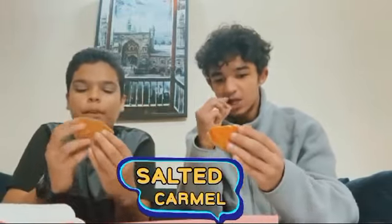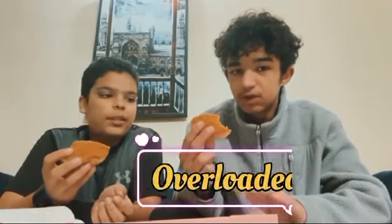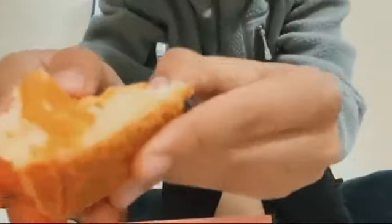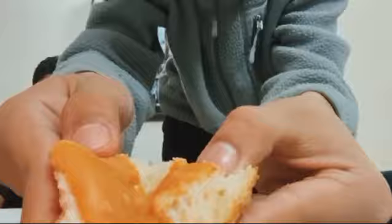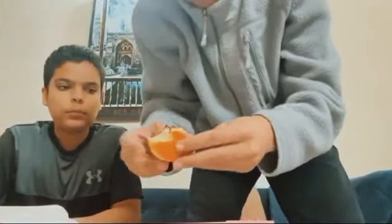Now we're going to try the salted caramel. This is really filled — yeah, it's really good. It's fully filled, really lucky filling! You can see how it's filled. I can't even show you the other one properly.